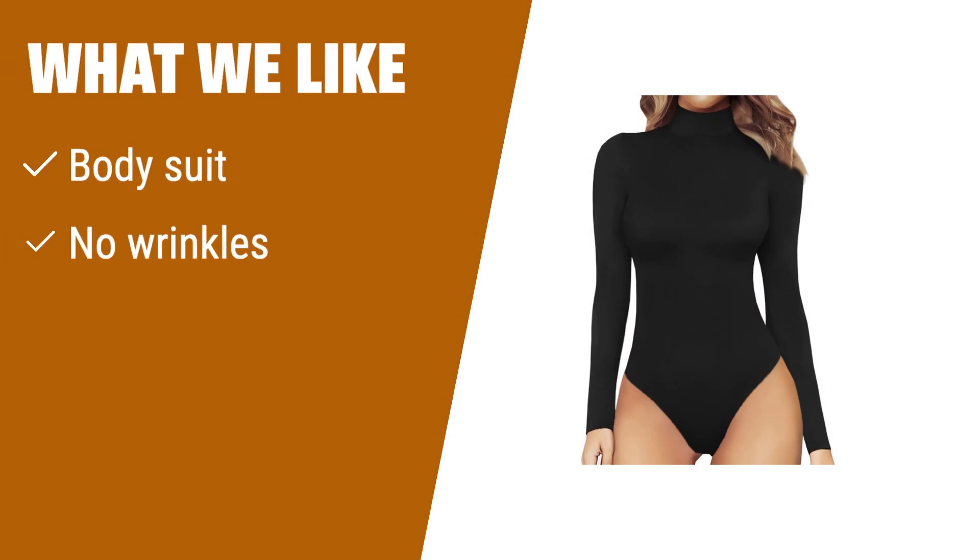What we like: if you are looking for a versatile jumpsuit that doesn't wrinkle easily and comes in a wide range of designs, you should consider this one. Perfect for pairing with any bottoms and staying stylish in the winter.